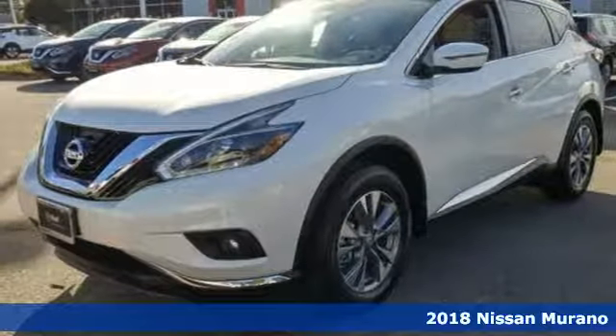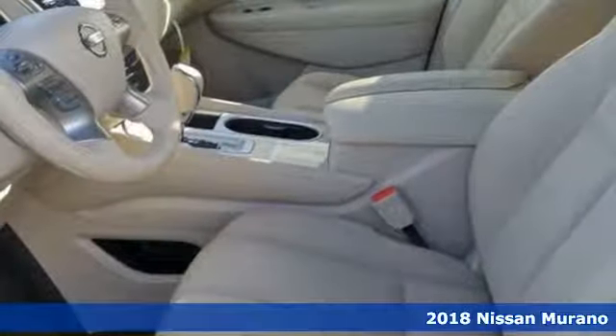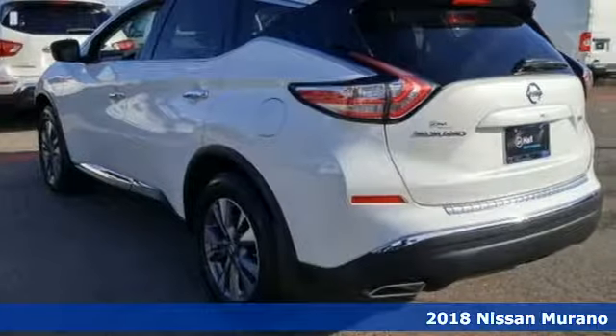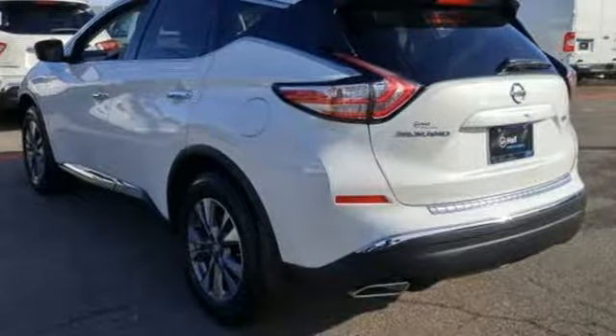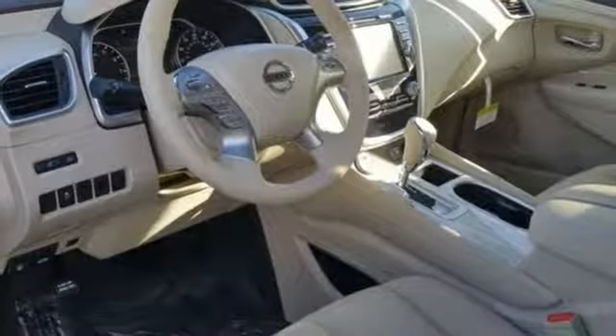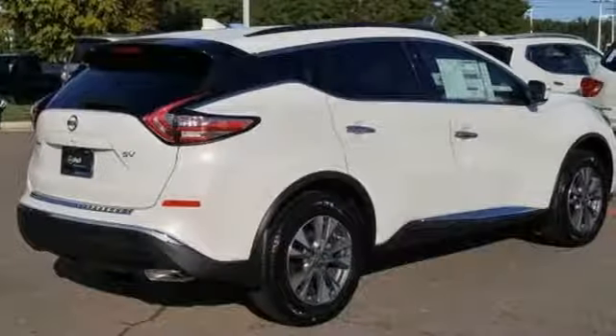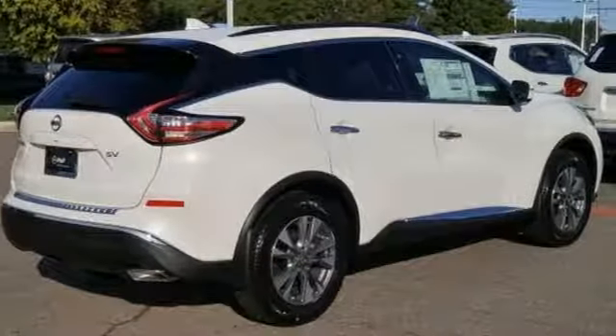It's a 2018 Nissan Murano. This polished ride will both surround you in comfort and garnish attention on the road. Its ultra-modern open interior ensures every seat in the house is a good one. With extra space between the front seats, backseat passengers have an enhanced view of the road ahead.